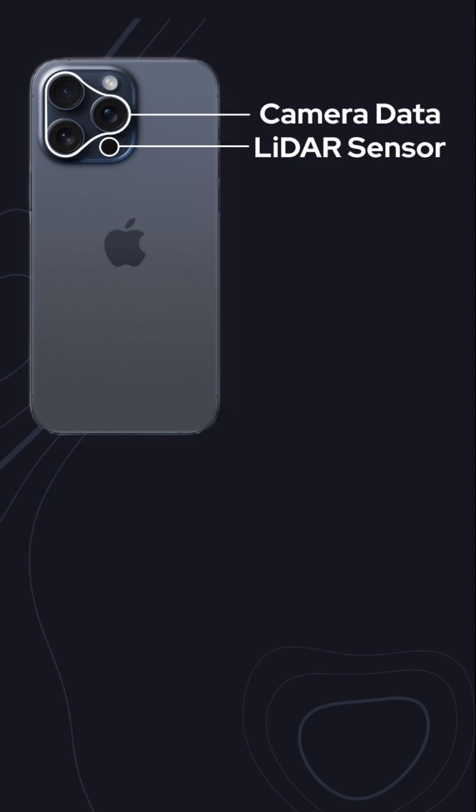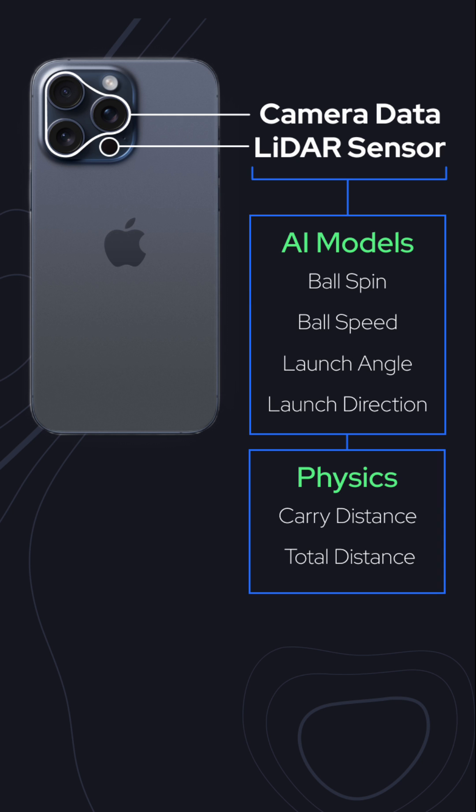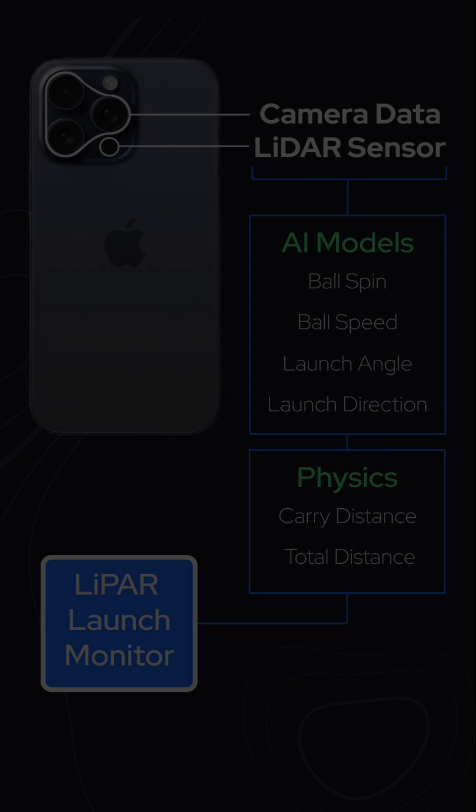Like LiDAR. LiDAR, found in most smartphones today, is typically used in the AR and VR space. What it does a very good job at is capturing your surroundings in 3D. This is our secret ingredient at LIPAR — feeding this into our AI predictive models so that it can fill the gap between 40,000 frames per second and 240.